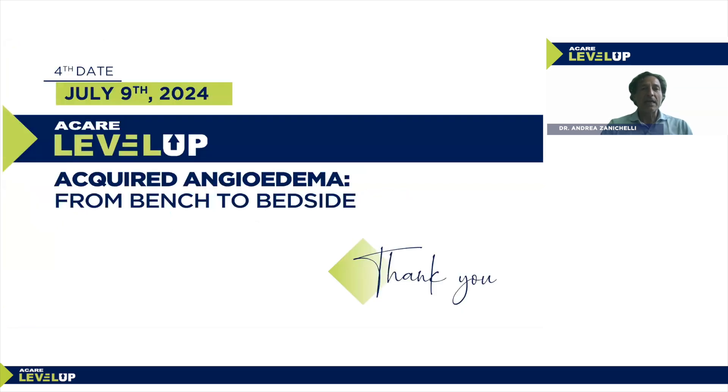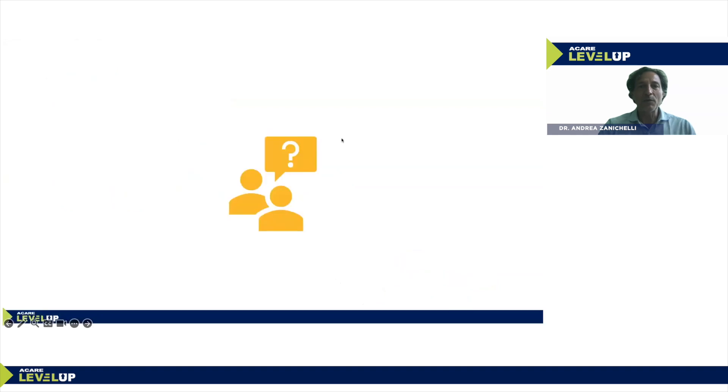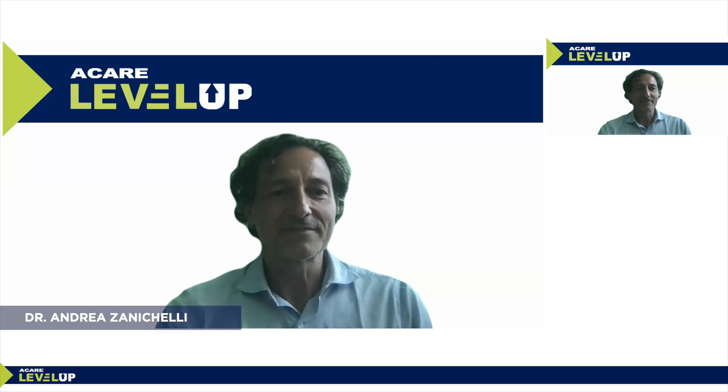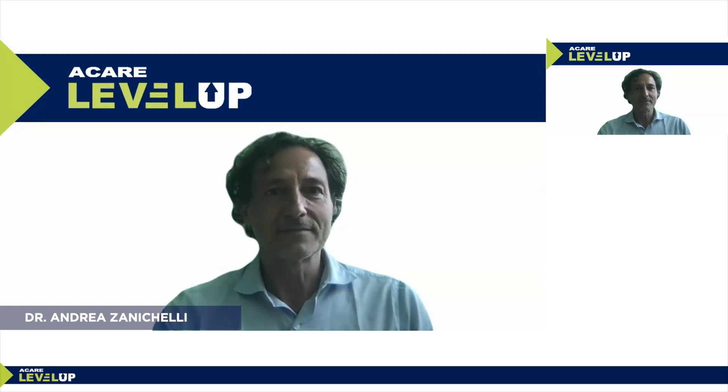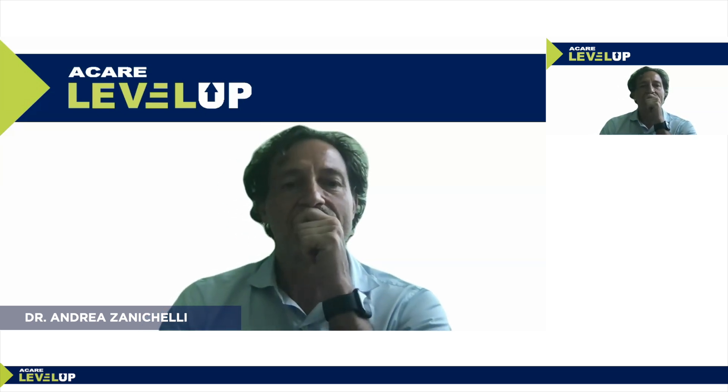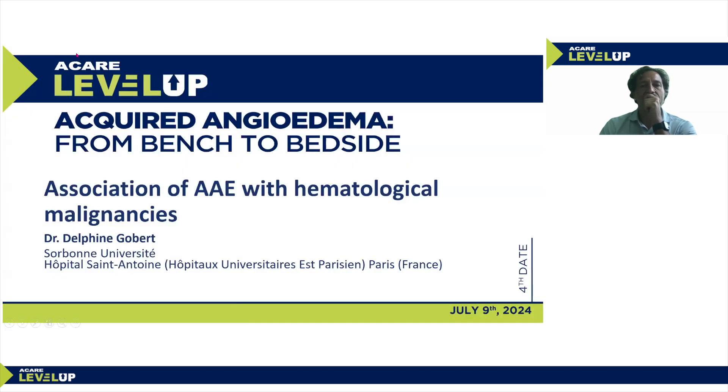With that, I have finished my presentation. We will have time later for questions and answers, and I would be happy to answer your questions. Thank you for your attention.